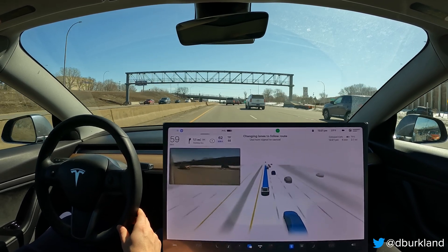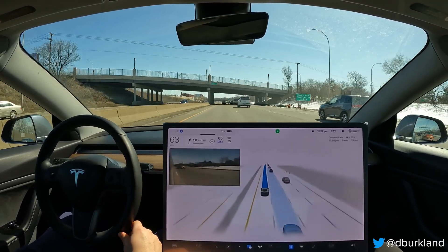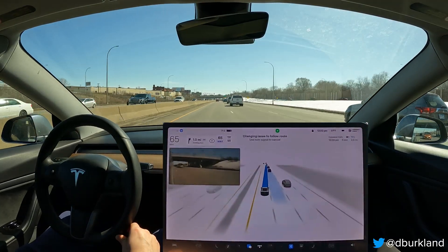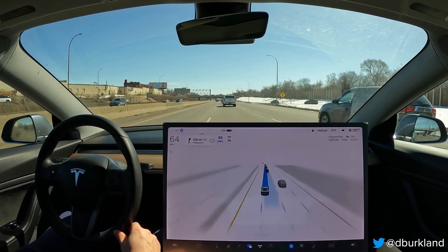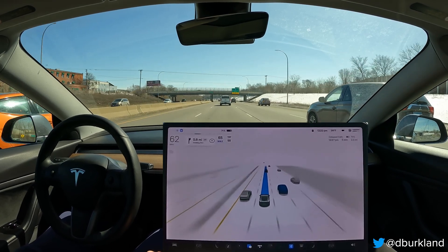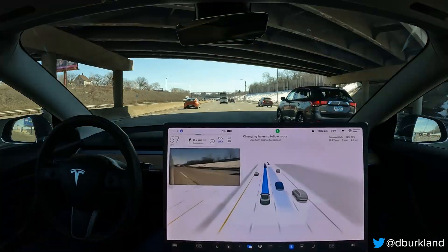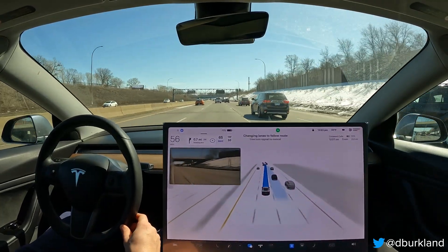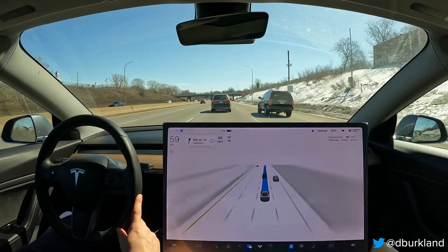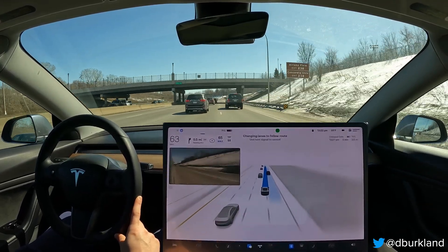We've got somebody kind of hanging out in our blind spot. I'm going to give the car a little more speed, but it looks like it's already trying to get over. It did a good job showing intent to get over and that car just sped up awkwardly. The lane change behavior with version 11 is noticeably better — properly assertive. If anything it could be a little more assertive, but compared to the legacy Navigate on Autopilot code it's come a long way. We saw a lot of that in 11.3.1 and in dot 2 as well.